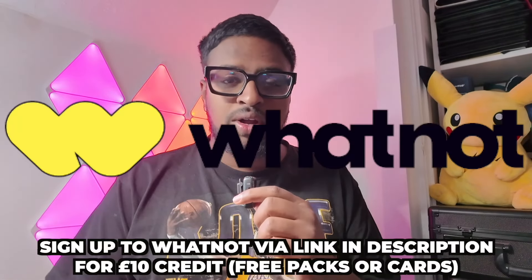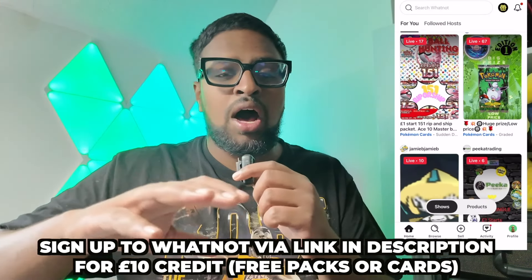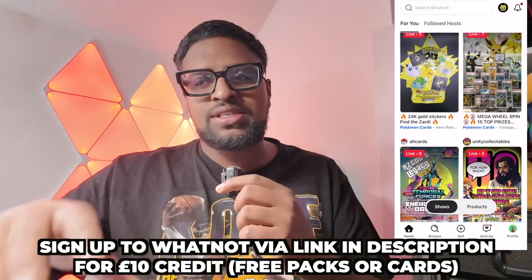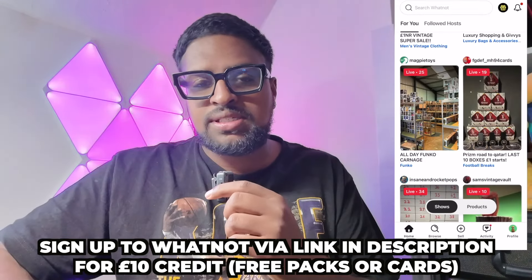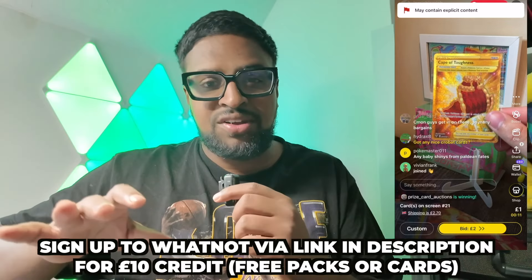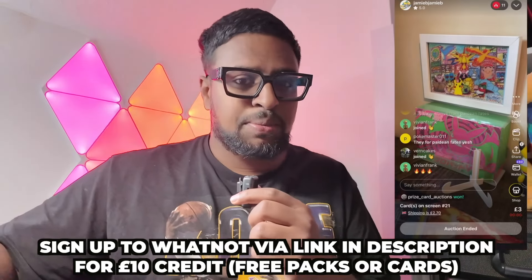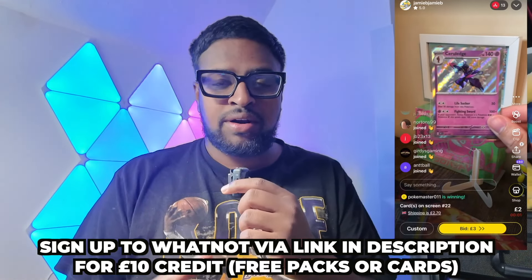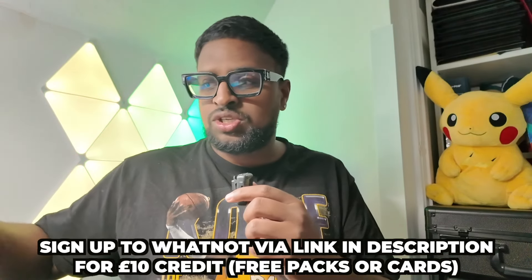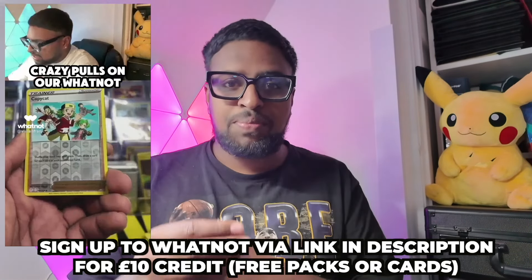This video is sponsored by Whatnot. If you don't know what Whatnot is, it's basically like going to a card shop but all on one app. You have thousands of sellers on there streaming every single day - every hour today you'll have someone selling singles, packs, slabs, everything. You can find everything on Whatnot right now. If you use my link down below you get a £10 credit.